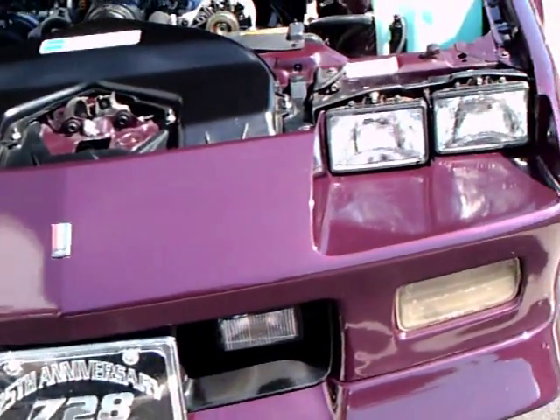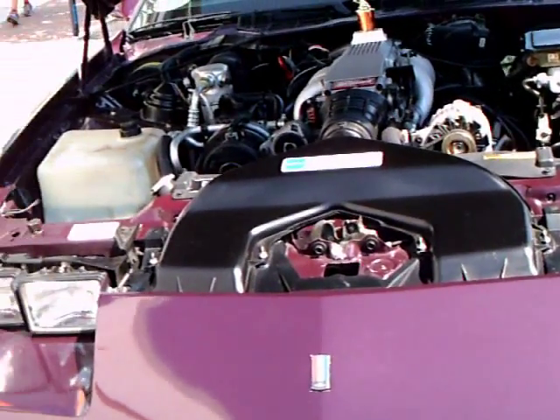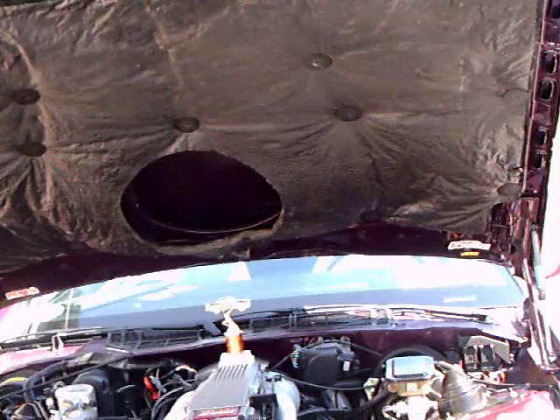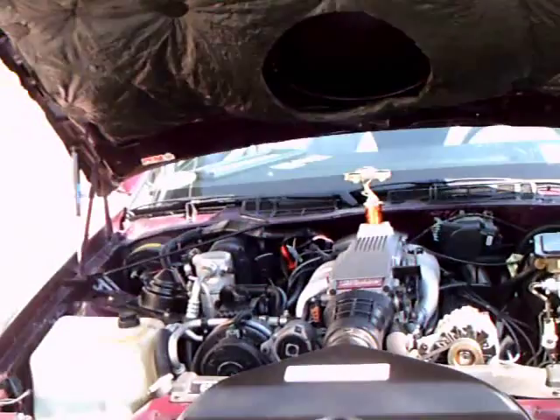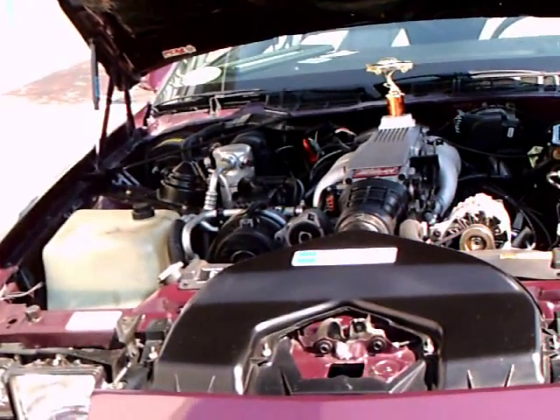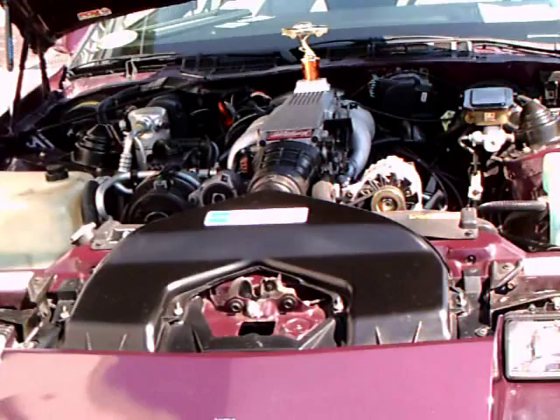This is a 1992 Camaro Z28. It has some performance enhancements — an enhanced chip and ceramic coated intake manifold, and some modifications to the exhaust system.